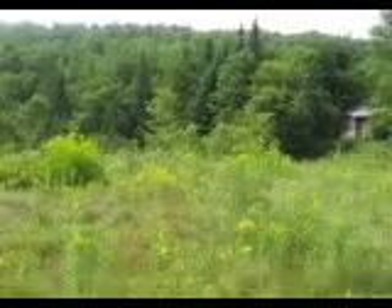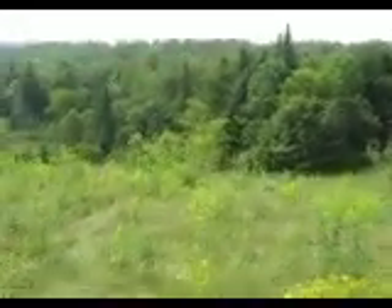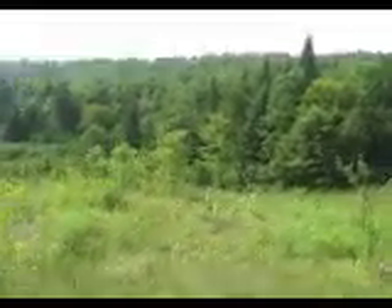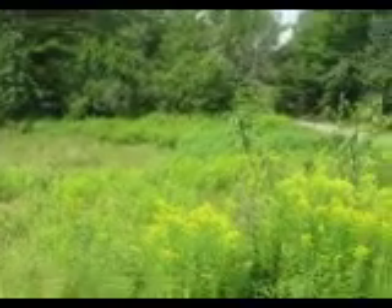Part two of the filming of the property. This wide field is deeded in as a no-build zone, although you can put septic, farming, wells, anything in this spot. Gets very good drainage.